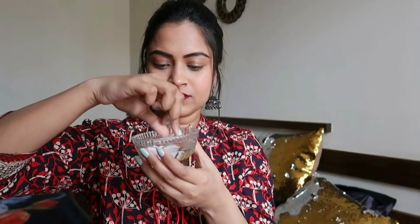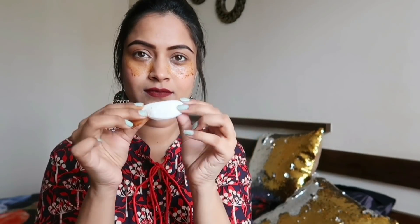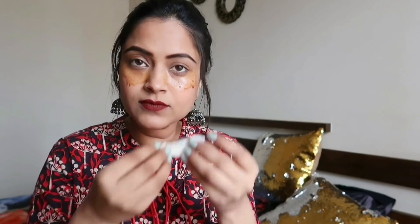Now grab a cotton pad and dip it into the mixture. Squeeze the excess and start applying it under the eyes. Use a very soft hand to apply it under both the eyes. Now take another cotton pad, fold it in half, then dip one side into the mixture and stick it under your eye.